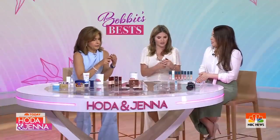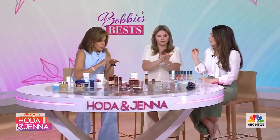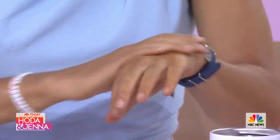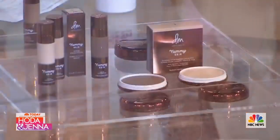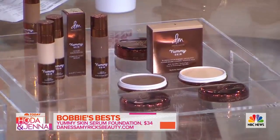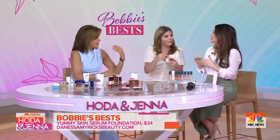This is going to be one of your new favorites — Danessa Myricks. She did my Modern Beauty Basics with me. She's amazing, and she's gone viral for her Chrome Flakes, all over TikTok and social. She's known for her Color Fix. This is called Yummy Skin — it's a thin serum that has super coverage. It's not like a foundation, it's a serum. No creasing, no cracking — that's what I was looking for. It's a great weekend option.